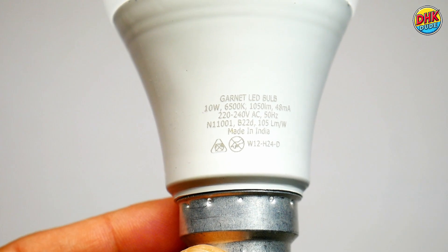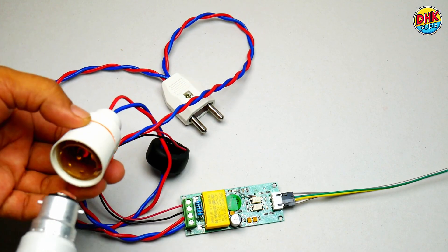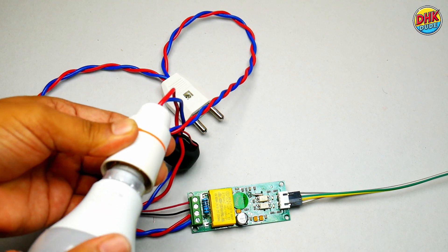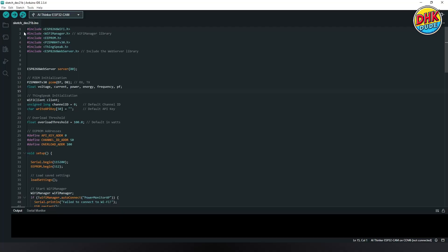Here we are using a 10W LED bulb as a load to monitor its energy consumption. Connect the bulb to the holder and we are almost ready for the test. But first we need the sketch for the Wemos D1 Mini to run this project. We need to install the ESP8266 Wi-Fi, Wi-Fi Manager, EEPROM, PZEM-004T, ThingSpeak, and ESP8266 WebServer libraries.